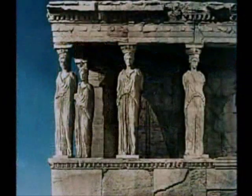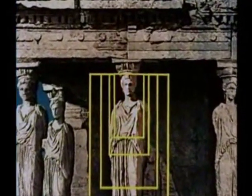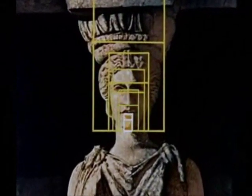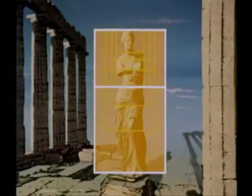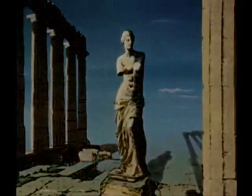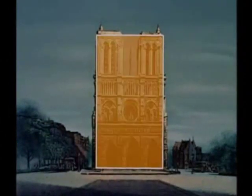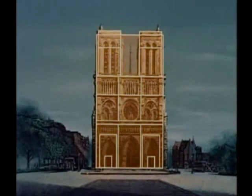These same golden proportions are also found in their sculpture. In the centuries that followed, the golden rectangle dominated the idea of beauty and architecture throughout the Western world. The cathedral of Notre-Dame is an outstanding example.